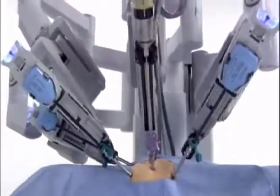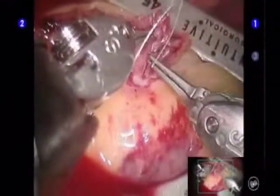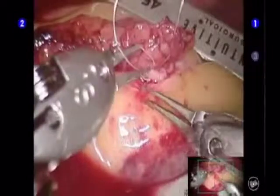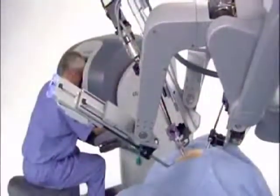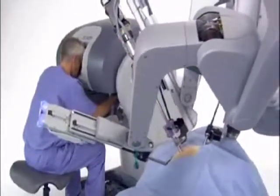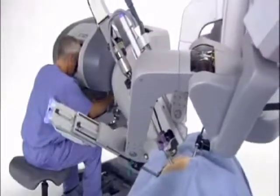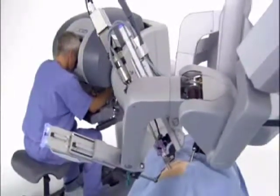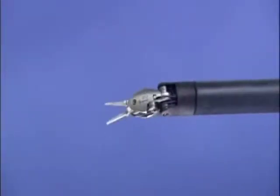The da Vinci S HD system provides a magnified view that is both three-dimensional and high definition. The result is a phenomenal, immersive experience of surgery. The precisely controlled micro movements of the da Vinci instruments are enabled by the computer processors of the system. These dedicated processors perform millions of safety checks over the course of a procedure for enhanced surgical precision and control.